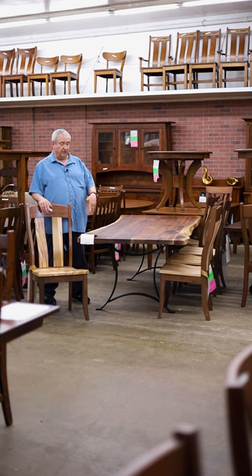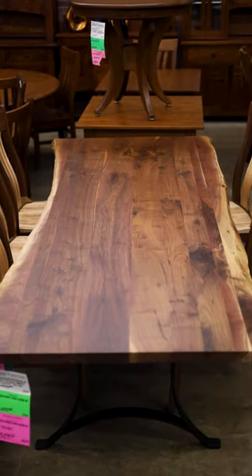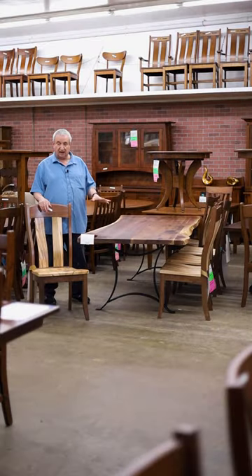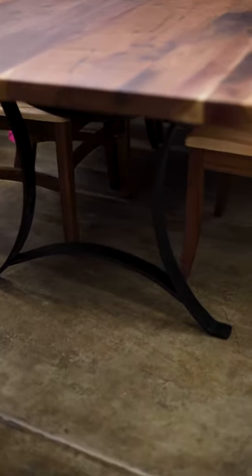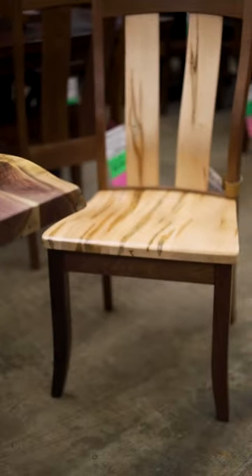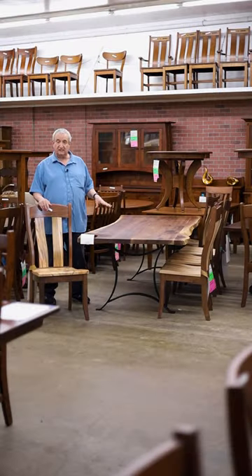We stock these in many sizes. This is the 42 by 96. I make a 42 by 84, a 72 and a 60 and a 48 in the same style, multitudes of different kinds of bases. In addition, we have chairs that will coordinate with our tables, which is a little bit unusual because sometimes it's hard to find the right chair to go with this style table, but we have them.